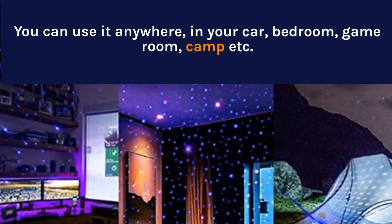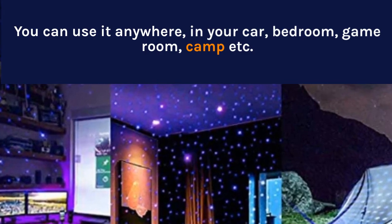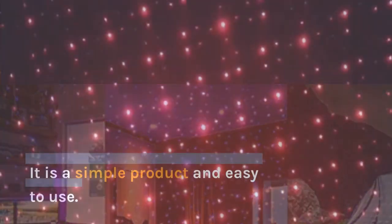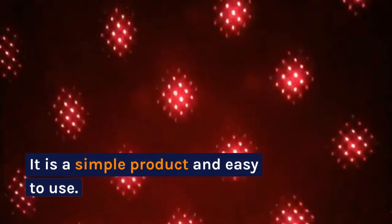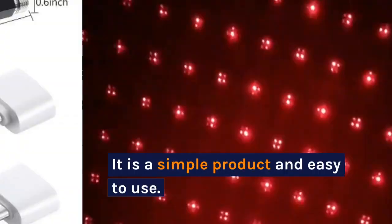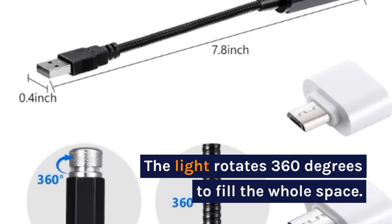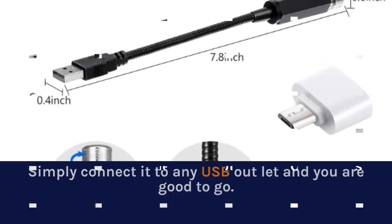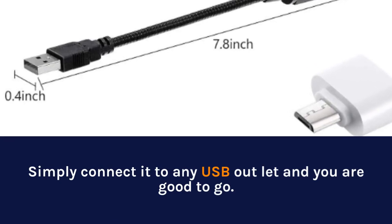You can use it anywhere: in your car, bedroom, game room, camp, and more. It is a simple product and easy to use. The light rotates 360 degrees to fill the whole space. Simply connect it to any USB outlet and you are good to go.